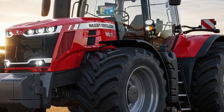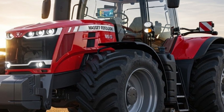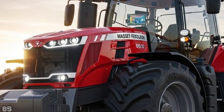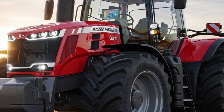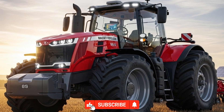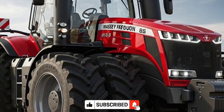Welcome back to Autoverse, where machines meet real-world performance. Today we're taking a deep dive into one of the most talked-about tractors of the modern farming era: the 2026 Massey Ferguson 8S. This tractor isn't just about raw power — it's about smart engineering, comfort, efficiency, and a design philosophy that genuinely changes how operators experience long working days in the field.